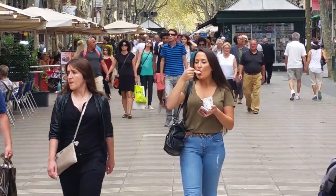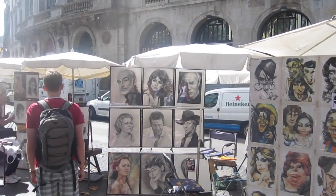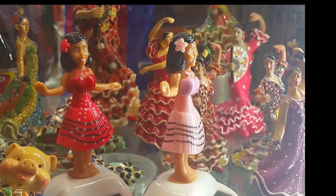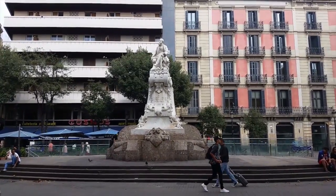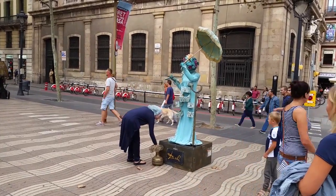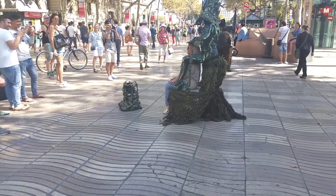There are always people on La Rambla — shoppers and such. How about that living statue? And there's another one.